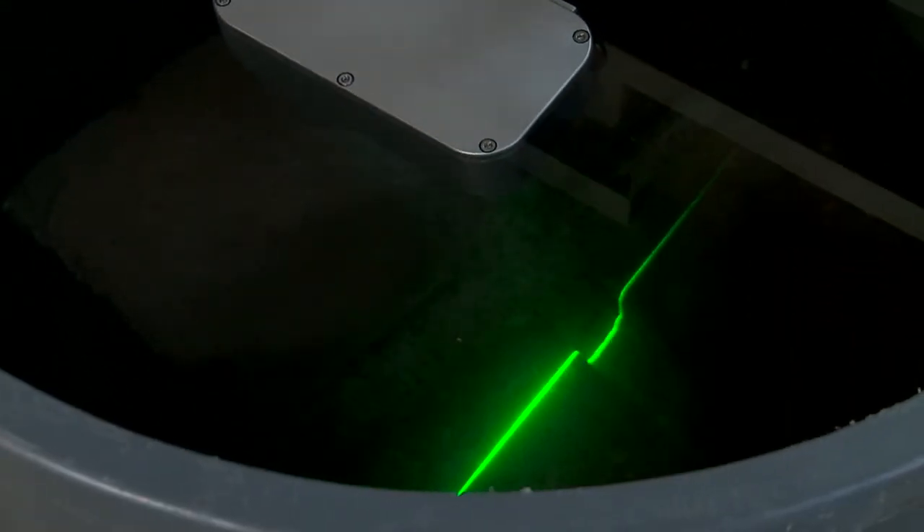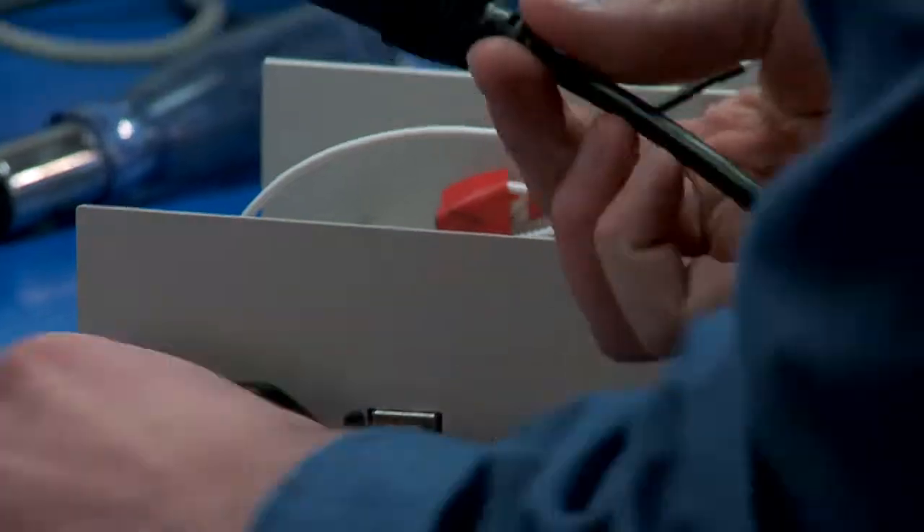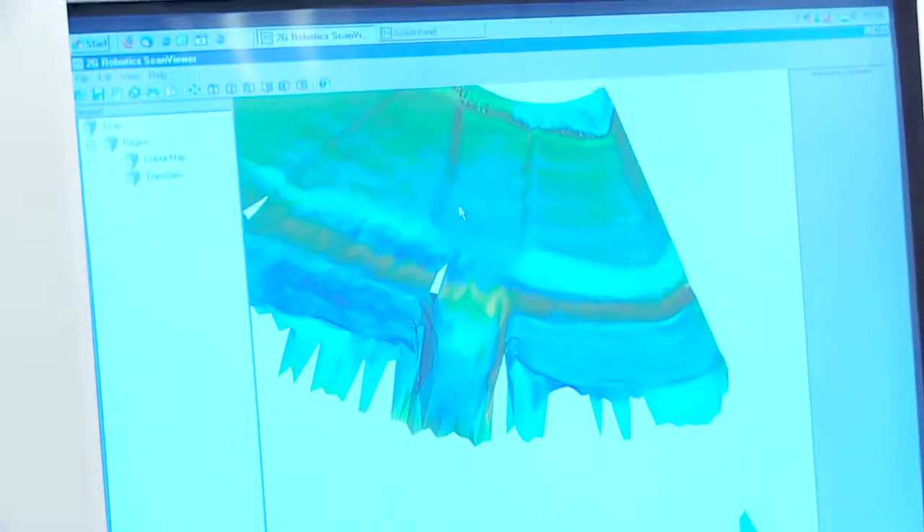Right now we are doing field trials, so this is going to let us go out and test our technology in the field with potential clients in the various industries that it will be used in. This is a project we are working on for one of our customers — an underwater system. We are making it into a big remote control car. This is some of the data that has been collected with the laser scanner.